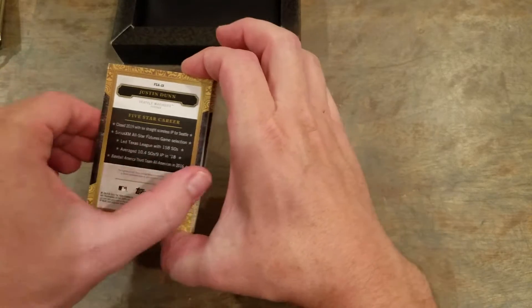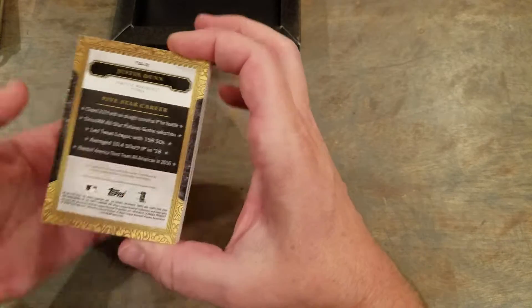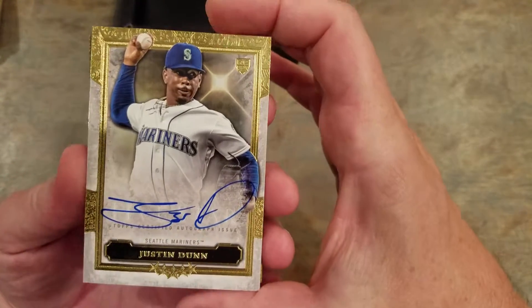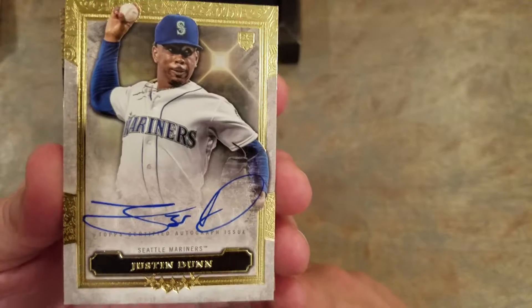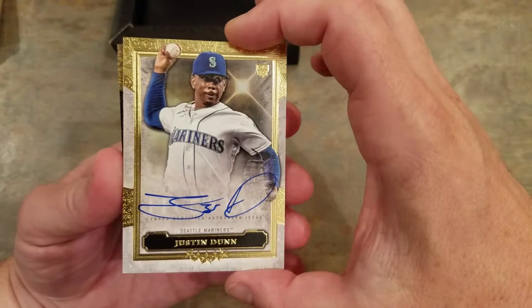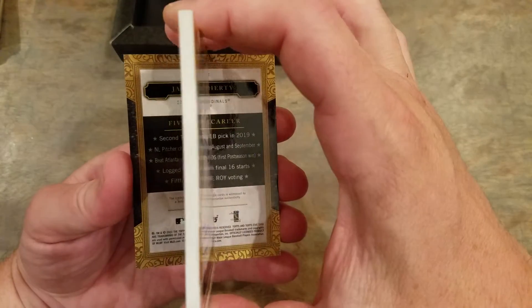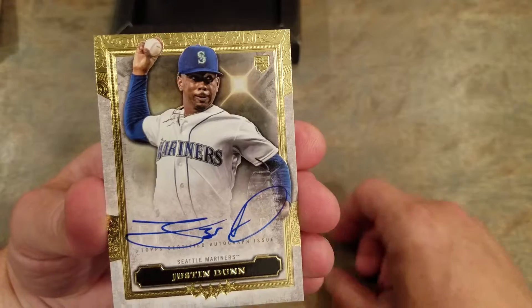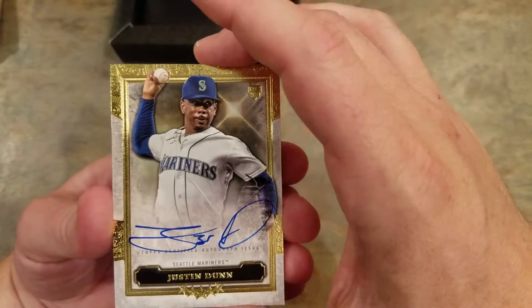I can see already we got a Justin Dunn in the back. Might as well start with the back. Nice Justin Dunn auto — that's a pretty card. Nice stick. These guys are thick. Justin Dunn rookie; he's been signing just about everything this year.